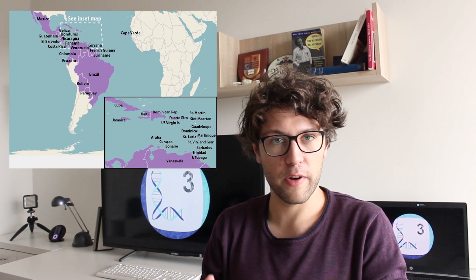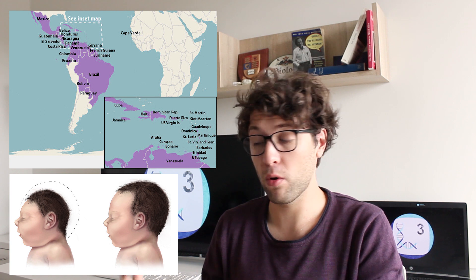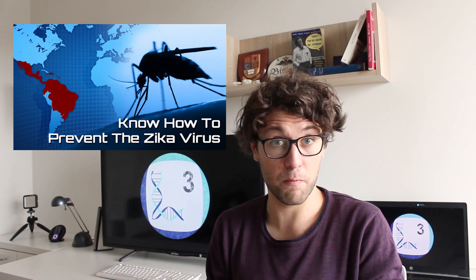Just recently, cerebral organoids have been used to reveal the cause of an epidemic. Some years ago, there was a mysterious outbreak in Brazil which led to over 8,600 babies being born with brain malformations. Scientists were puzzled and tried to find out the causes. They started to use cerebral organoids to study what happens if we infect them with certain viruses. It was found that the development of cerebral organoids was heavily disturbed after being infected by the Zika virus, and so the Zika virus was identified as the main cause of this outbreak.